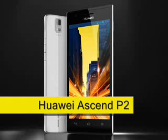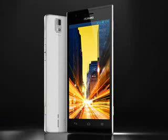Huawei Ascend P2, expected Q2 2013. Billed by Huawei as the fastest LTE smartphone to date, the Huawei Ascend P2 shows the increasing capabilities of this growing Chinese manufacturer.